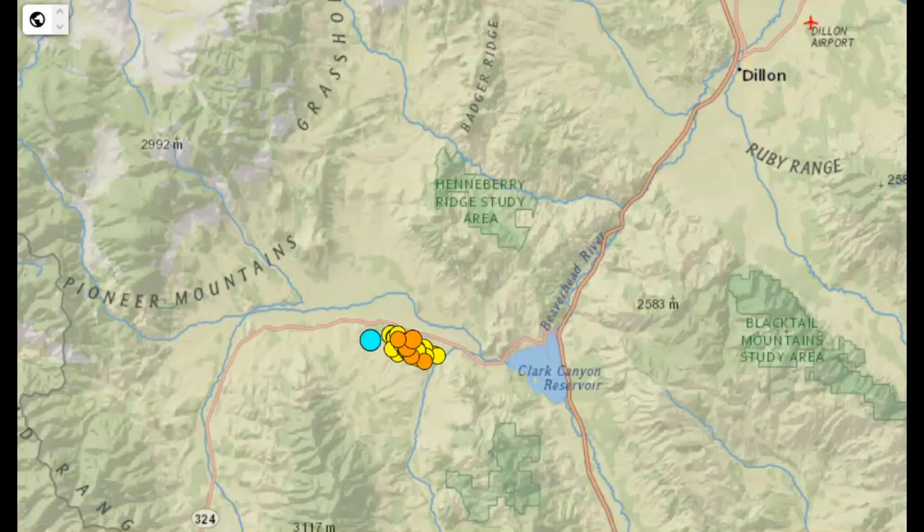The largest one was a magnitude 3.3, at 9.4 kilometers in depth — or 5.8 miles below sea level. As you know, all earthquakes are measured from sea level, not far from the Clark Canyon Reservoir. In 2005, near Dillon, there was a magnitude 5.6 earthquake.